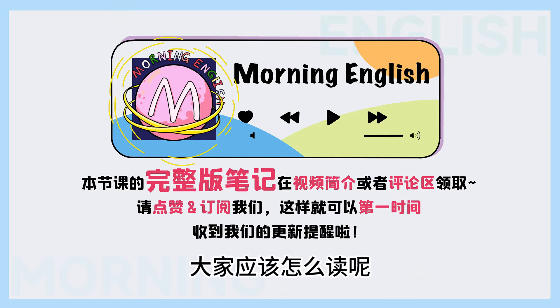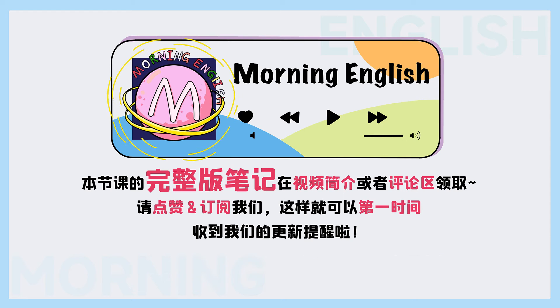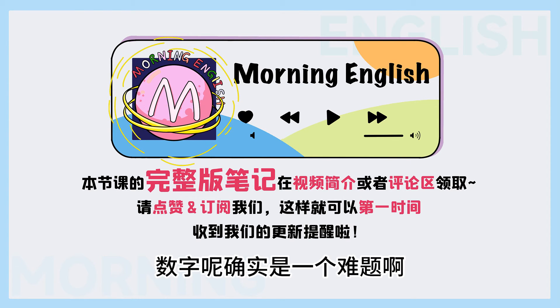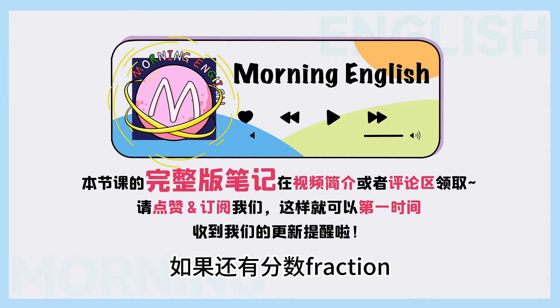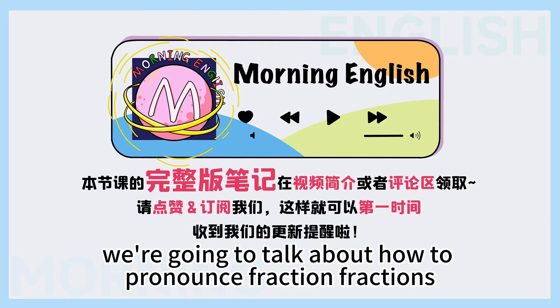就是这么大的数字, 大家应该怎么读呢? 希望大家能够记住刚刚Zelina讲的: 一亿两千三百四十五万六千七百八十九. 数字呢, 确实是一个难题. 如果还有分数fraction那就更难了. Now we're going to talk about how to pronounce fractions.